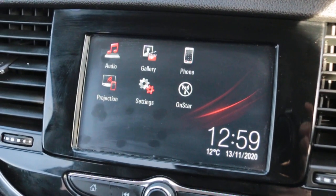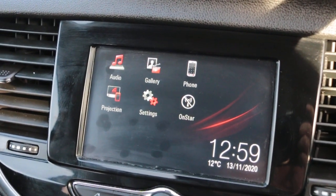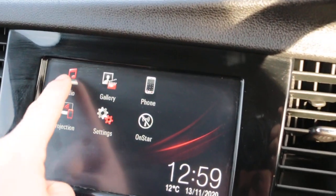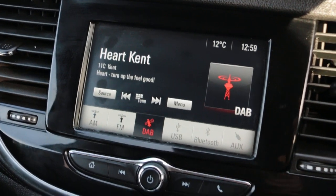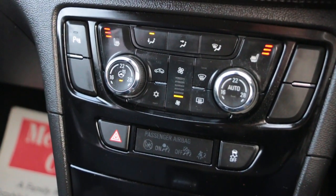The car also has parking sensor assist, Bluetooth telephone connection, and DAB radio.